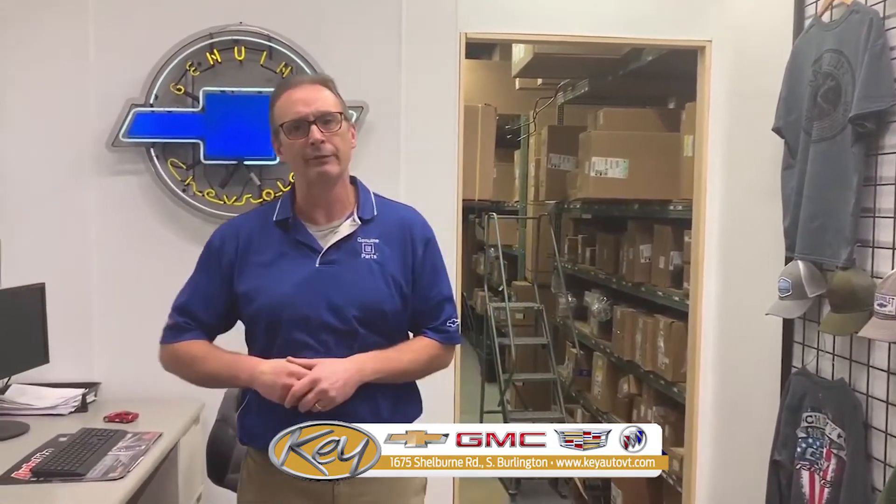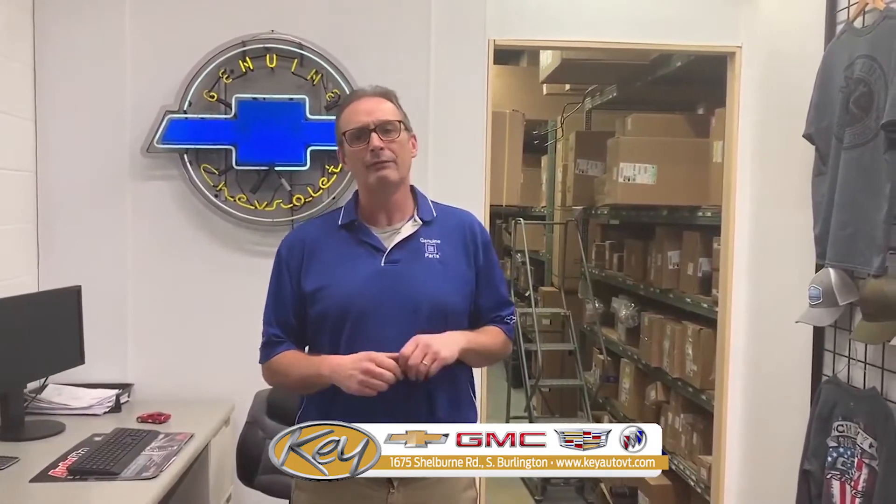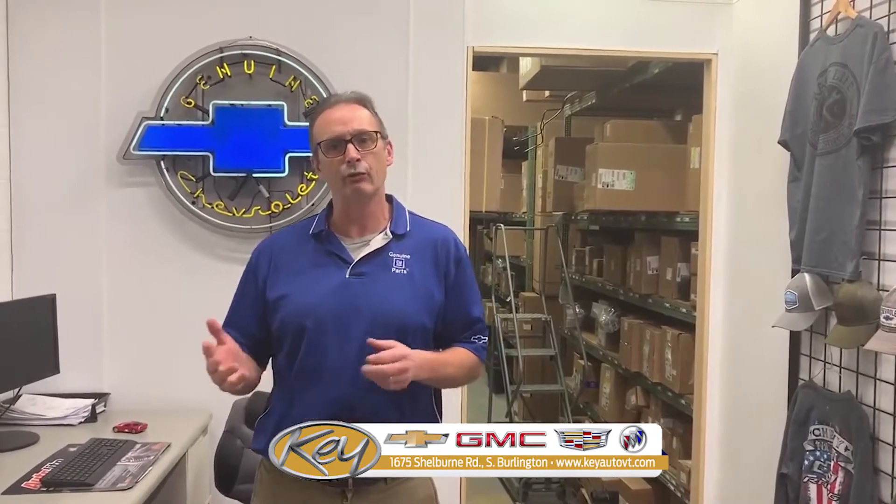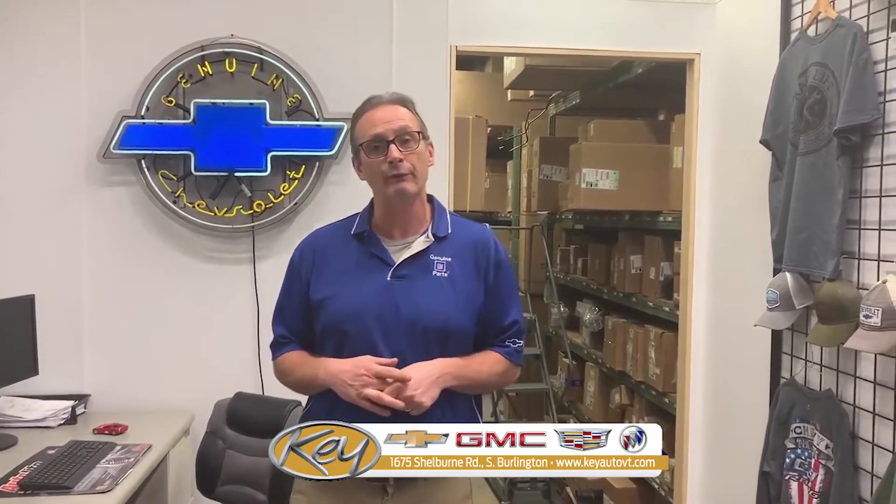Hello, my name is Brett Dawson. I'm the Parts Manager here at Key Chevrolet. We are looking at the new retail area that we have built for our customers. In the past, when customers were here having their car serviced, they had to walk outside to get into the parts room. So what we've done is added this retail area to make it more convenient for our customers.